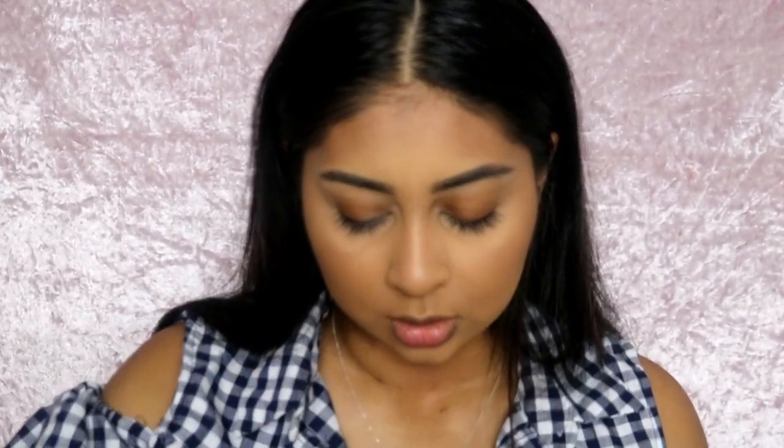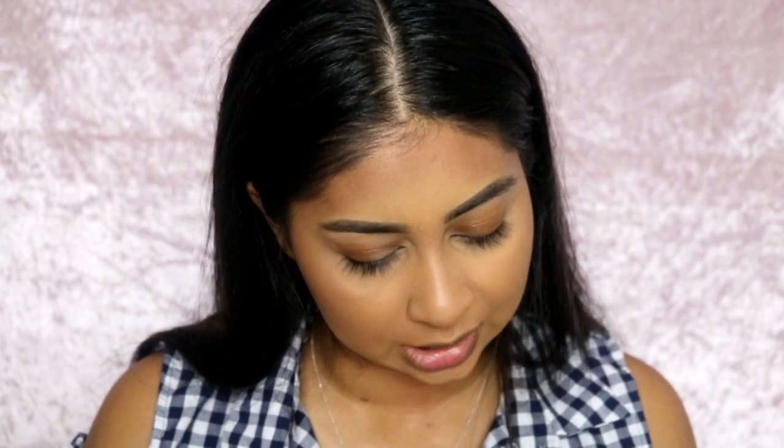Now I'm going to use the Balm blusher — this is their long-wearing blush in Balm Springs. That's pretty. It goes on so subtle and natural — that is nice. I really like that.